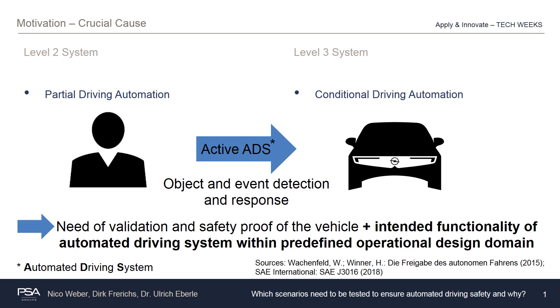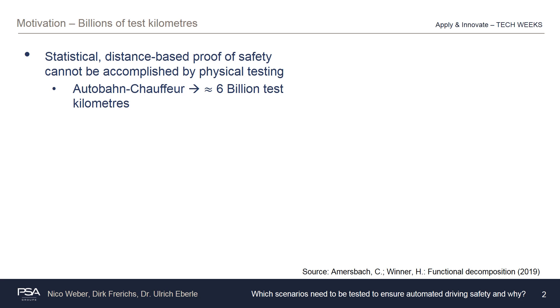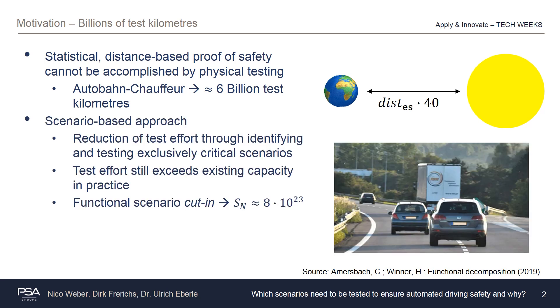As a result there is a rise in both the task quantity and task quality, and the dimensions of the rising safeguarding efforts are immense. If one applied existing safeguarding methods like the statistical distance-based proof of safety for the use case of a highway chauffeur, one would need approximately 6 billion test kilometers under representative conditions prior to market launch. For comparison, this equals 40 times the distance between earth and sun, while at the Opel test center in Dudenhofen around 200 million test kilometers were driven since 1966 — about one thirtieth of the required distance. Due to this, new methods for assuring safety are subject to ongoing research.